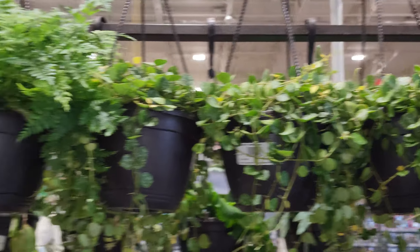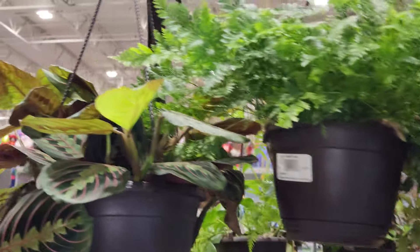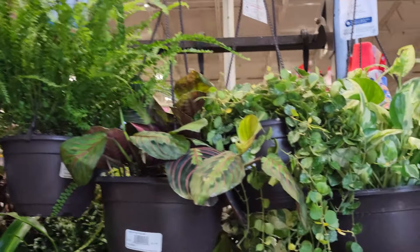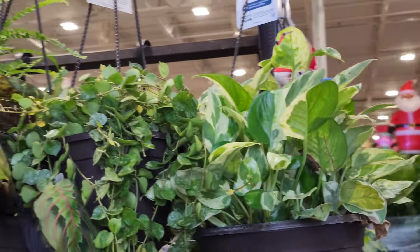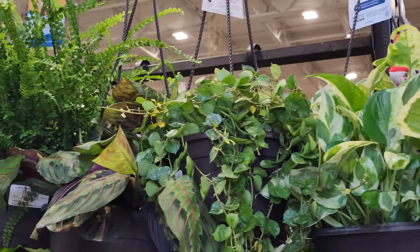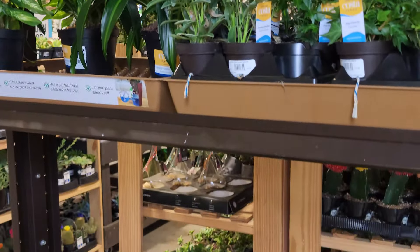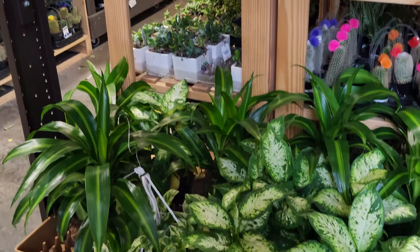Look at this — they had a bunch of baskets of the hoya curtisii. I'm not the best with the hoya curtisii. I am struggling with her. I got two different kinds of plants before and I still struggle with that plant. Out of all the hoyas, that's the one I struggle with.